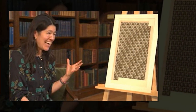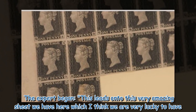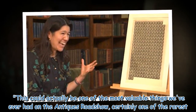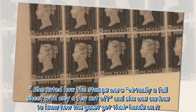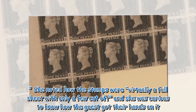The expert began: 'This leads on to this very amazing sheet we have here, which I think we are very lucky to have. This could actually be one of the most valuable things we've ever had on the Antiques Roadshow — certainly one of the rarest.' She noted how the stamps were virtually a full sheet with only a few cut off, and she was curious to know how the guest got their hands on it.